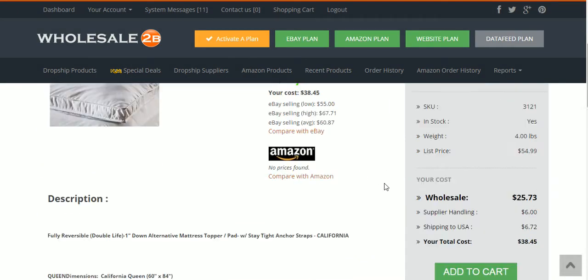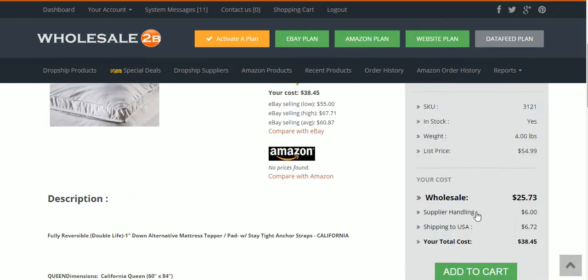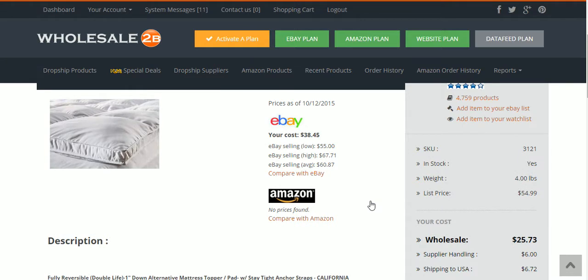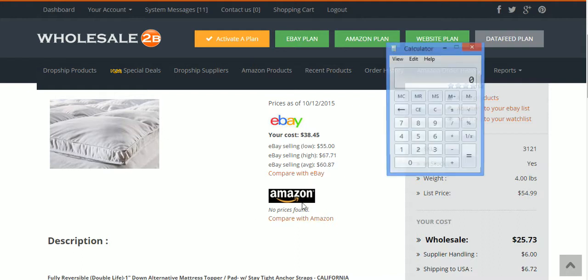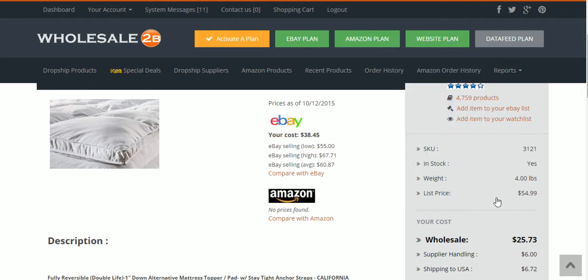Here it is — my cost for this item would be $38.45, and it's selling on eBay at a low price of $60.87 on average. Just some quick math: eBay and Amazon are about the same on fees — around 15%. eBay has a little difference depending on the category. If I sold this at $60.87 times 0.85 — accounting for the 15% fee — I'd have $51.73 to work with.